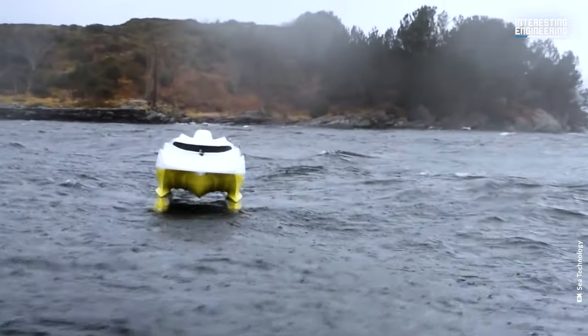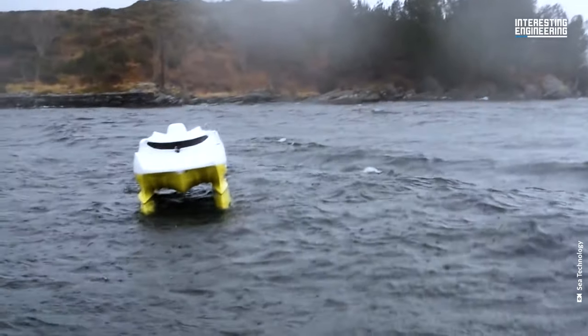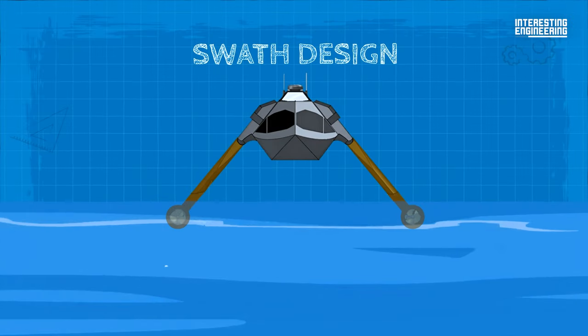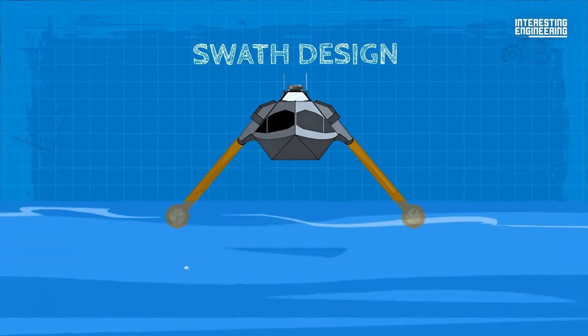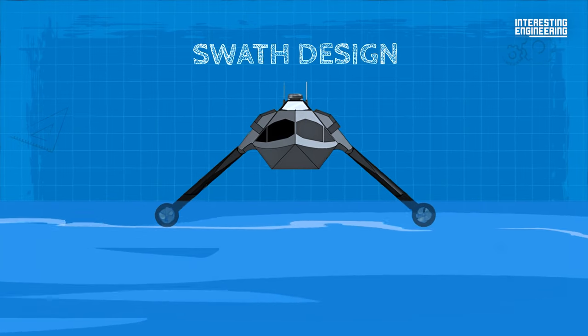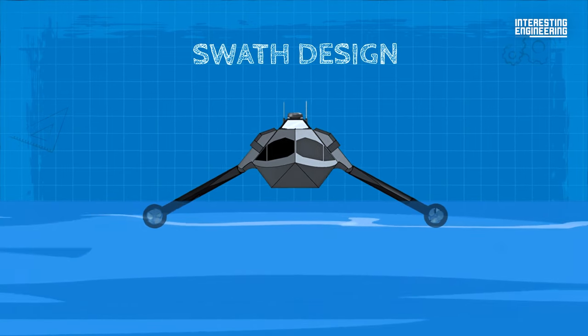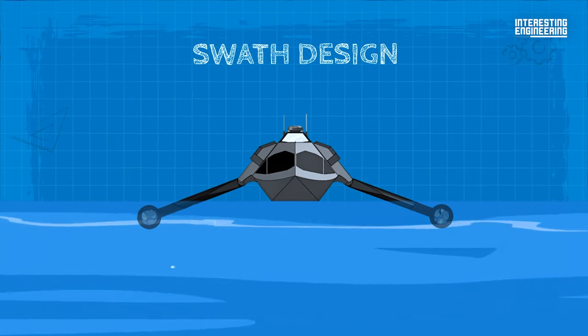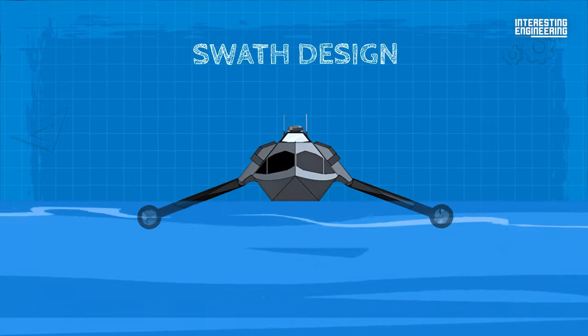Although this looks like a catamaran, in reality it's a different thing. SWATH design offers twin hulls with a built displacement that is submerged under the water, reducing the effect of waves on the boat. They're basically like little submarines a ghost boat rides on.